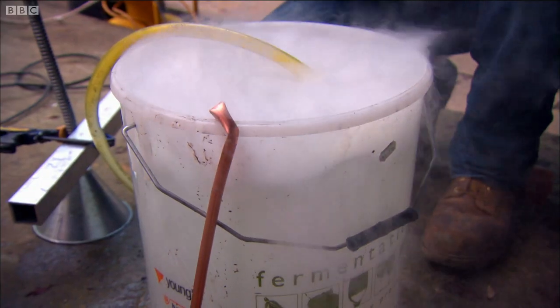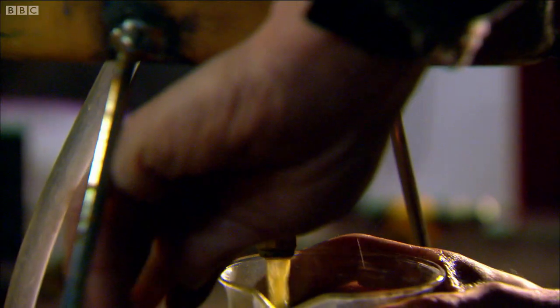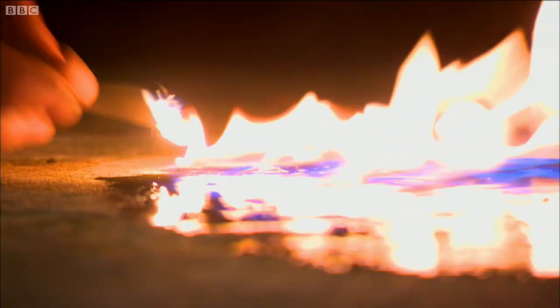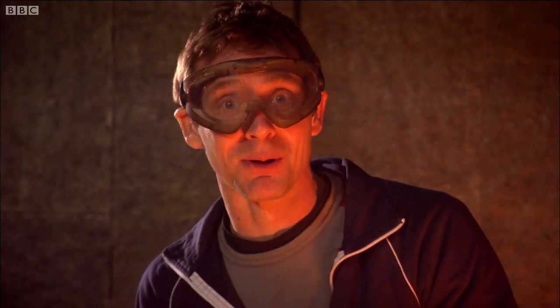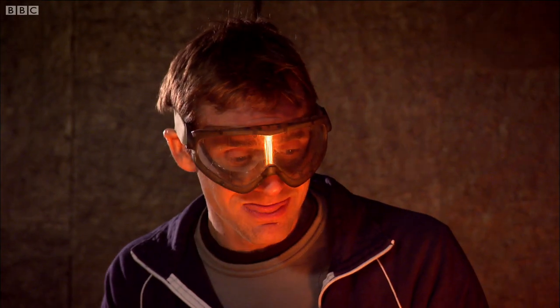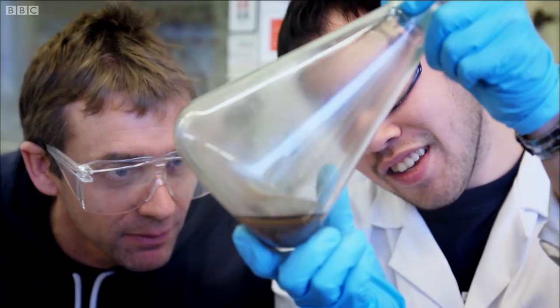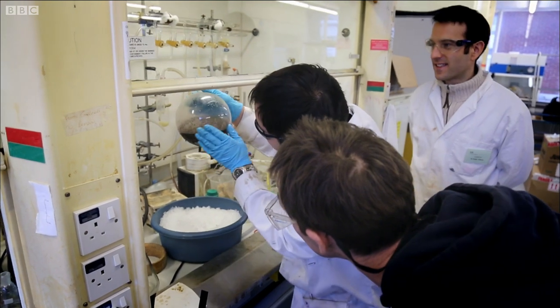As it melts, the plastic breaks down into different length molecules depending on the temperature. For diesel I want molecules around 10 to 20 atoms long. That's been boiling away for quite a while now — let's see what we've managed to collect. Well, it certainly looks encouraging. There's no doubt we've made a highly flammable liquid fuel from waste plastic. The question is will it run an engine? I can tell my fuel is too flammable to be pure diesel, but with help from some friendly chemists I can separate it out.